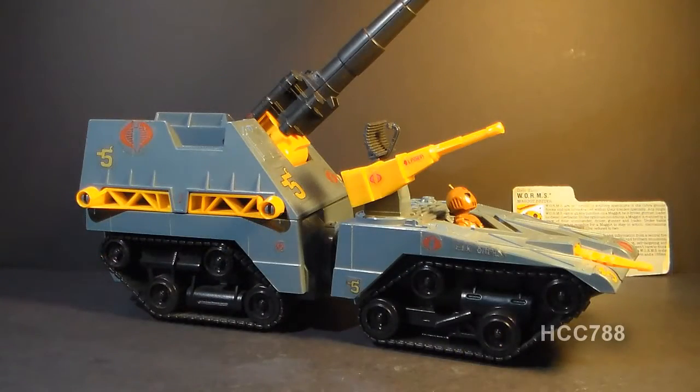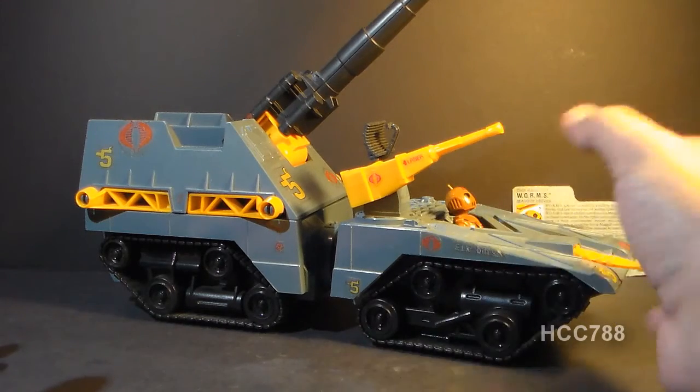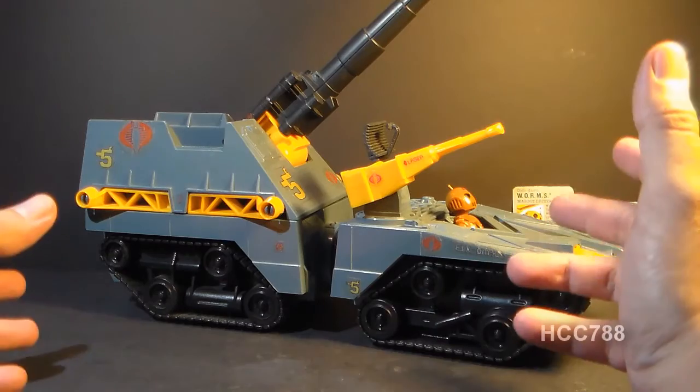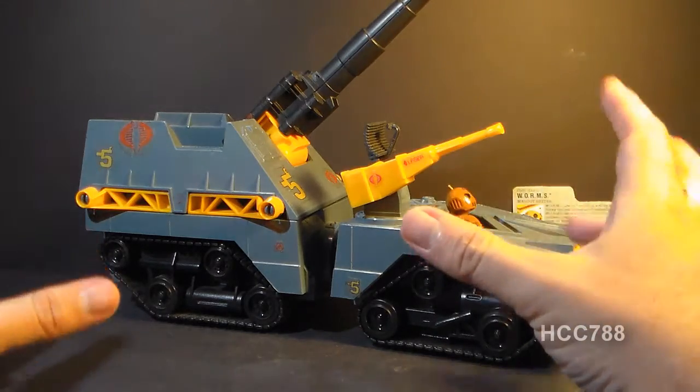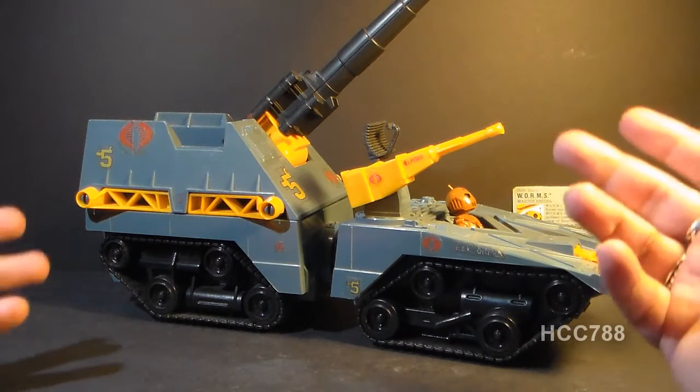And worms! This is the Cobra Maggot with its driver, Worms. That's right, this is a vehicle that somebody at Hasbro thought would be a good idea to call Maggot. They wanted kids asking their parents to go to the store and get them the Maggot.